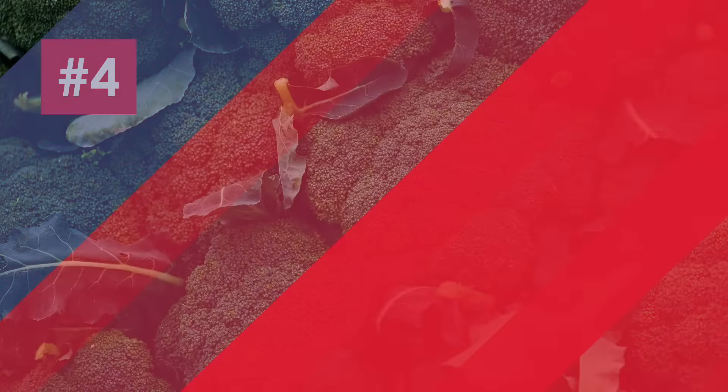Number four is broccoli. Now this might seem like a pretty boring vegetable, especially if it's just boiled or steamed, but there are loads of great ways you can cook broccoli that make it loads more exciting. Stir fry it, roast it, or even blend it up into a soup.